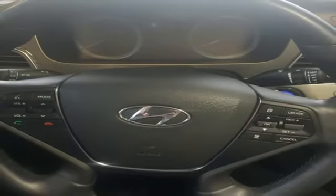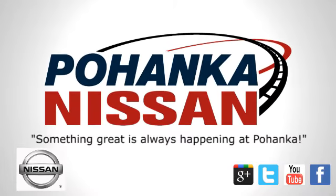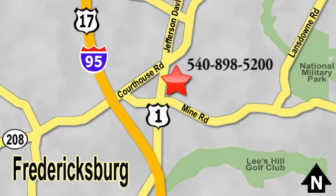Challenging convention to find a better way, it's the Hyundai way. Experience it for yourself today. Welcome to Pohenka Nissan in Fredericksburg. Something great is always happening at Pohenka, located on Route 1 in Fredericksburg, Virginia.